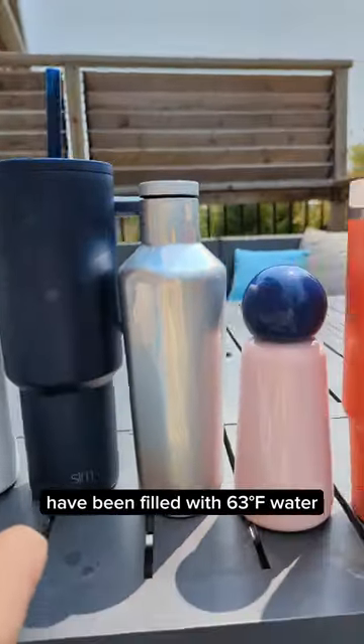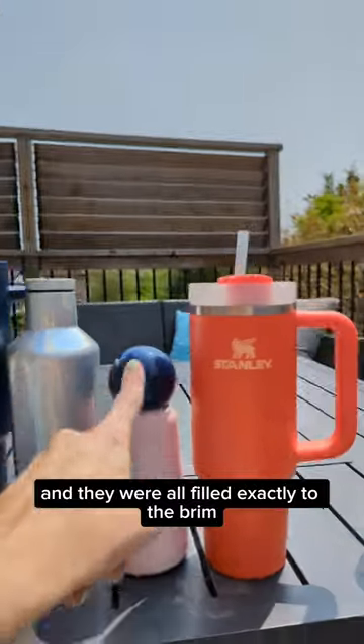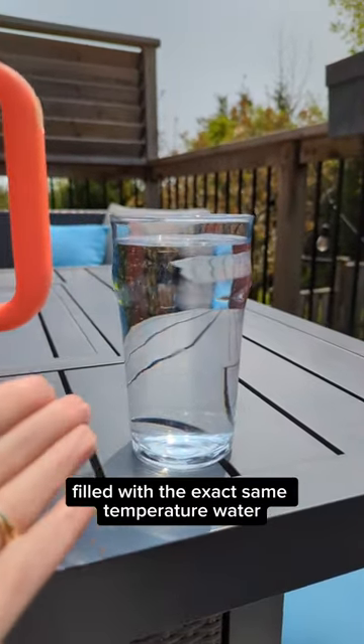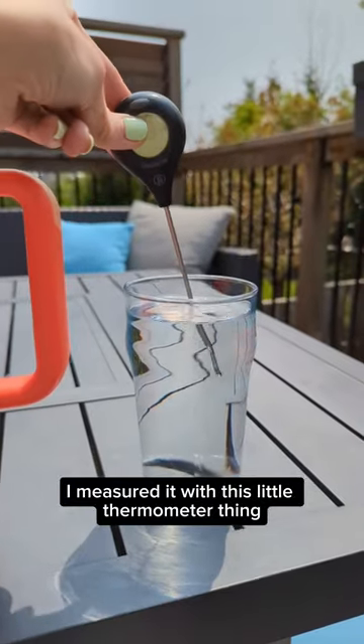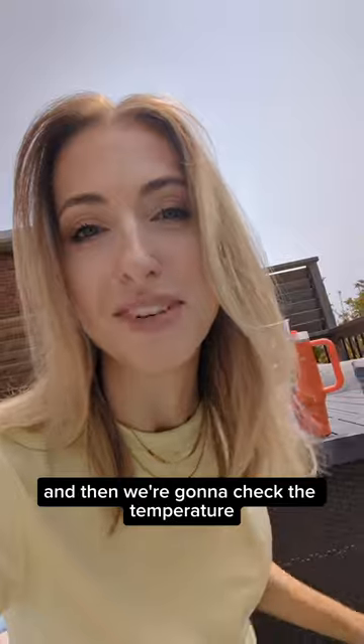Okay, so the test. All of these water bottles have been filled with 63 degrees Celsius water, no ice, and they were all filled exactly to the brim. I also have a control, just a plain glass of water filled with the exact same temperature water. I measured it with this little thermometer thing. I'm gonna leave these out in the sun for the next two hours, and then we're gonna check the temperature.